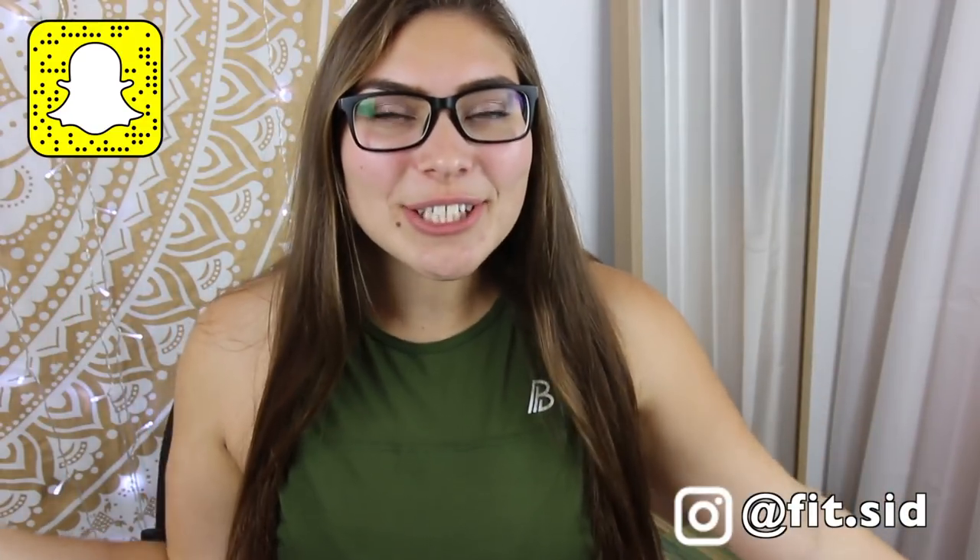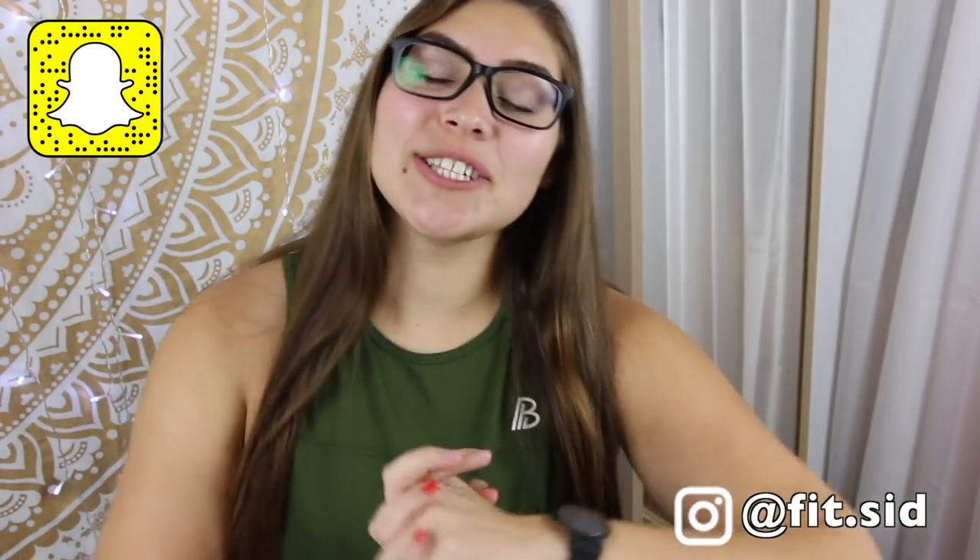Hey guys, it's me Sydney and welcome back to my channel. If you guys clicked on this because you're interested in cute and affordable Amazon leggings, I'm here to tell you guys all about these.